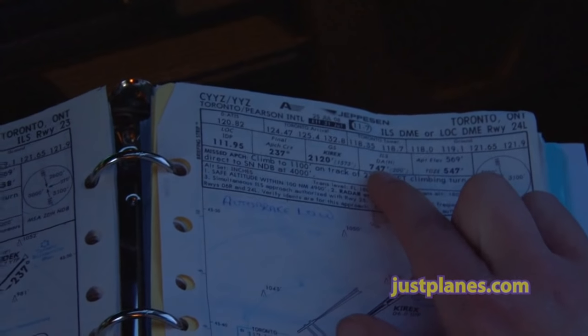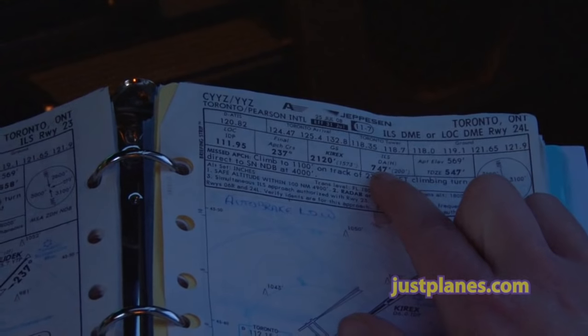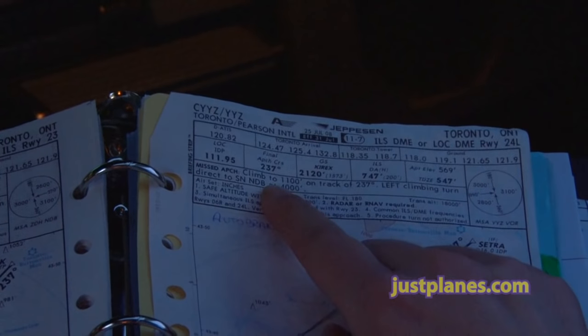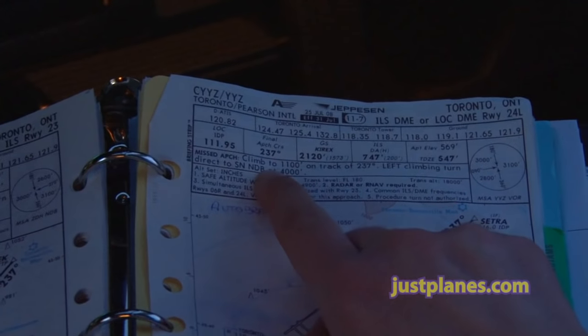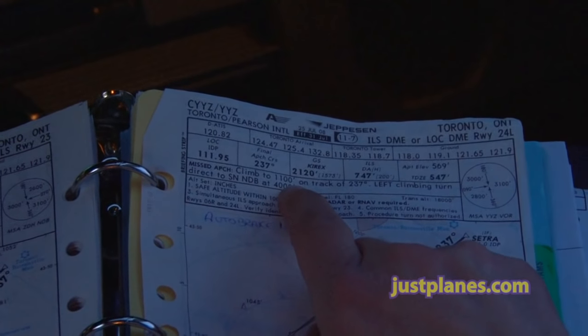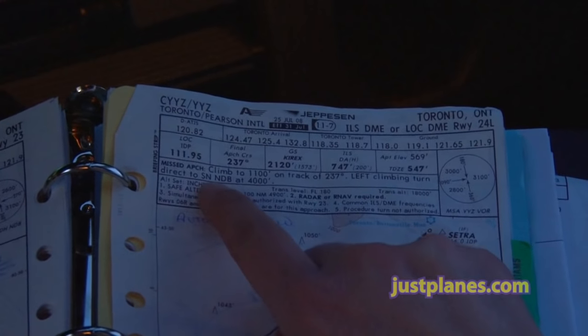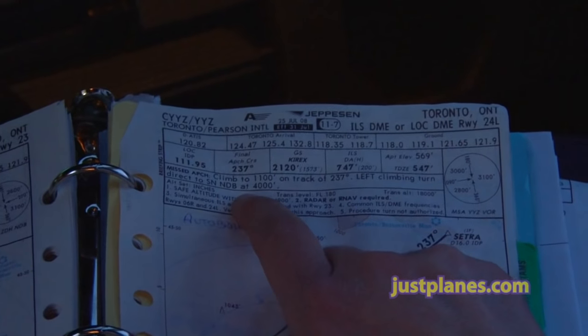747 set on the barometric altimeter. Call me 100 above. At minimums, I'll call landing or go-around. In the event of a go-around, we're to climb to 1,100 on a track of 237, then make a left climbing turn direct to the St. Catharines NDB at 4,000.